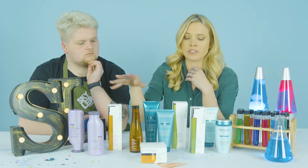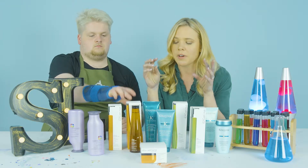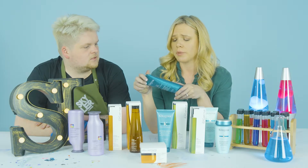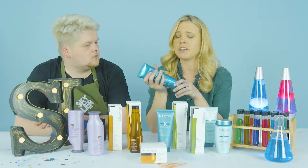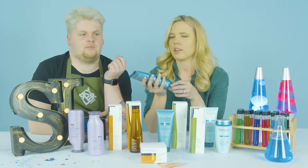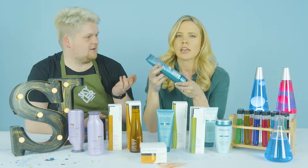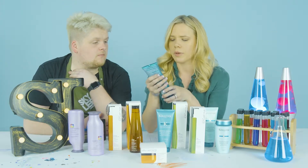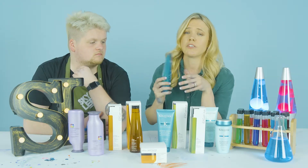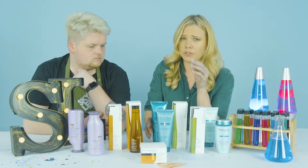Moving to the strengthening side of products — the Resistance range paste shampoo, which is a favorite. It's really concentrated and comes out almost like a paste or a jelly. If you don't squeeze hard enough it actually sucks itself back into the bottle. It's a beautiful product and you can really feel it strengthening the hair.